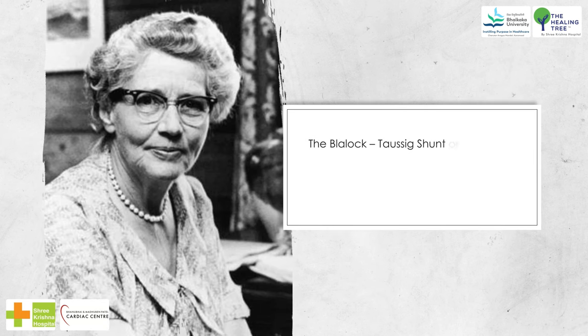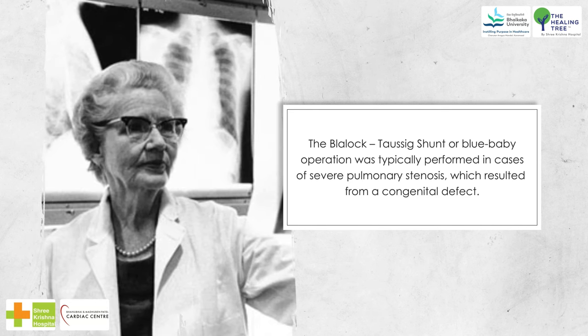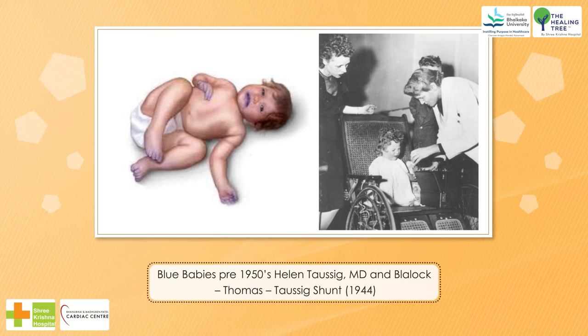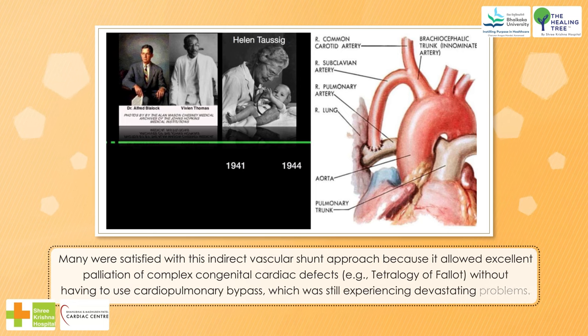The Blalock-Taussig shunt, or 'blue baby operation,' was typically performed in cases of severe pulmonary stenosis resulting from a congenital defect. Many were satisfied with this indirect vascular shunt approach because it allowed excellent palliation of complex congenital cardiac defects, such as tetralogy of Fallot, without having to use cardiopulmonary bypass, which was still experiencing devastating problems.